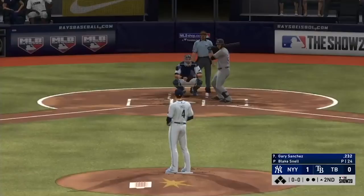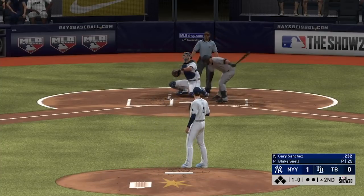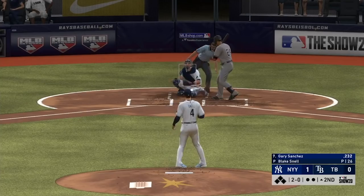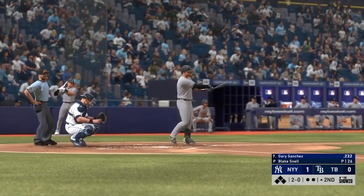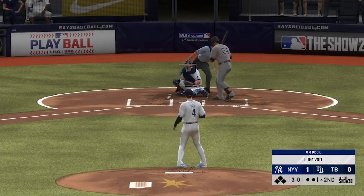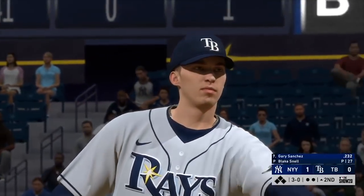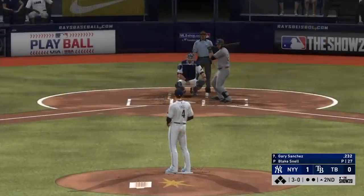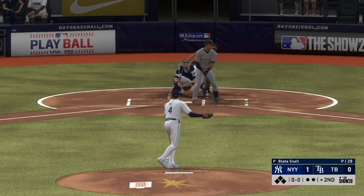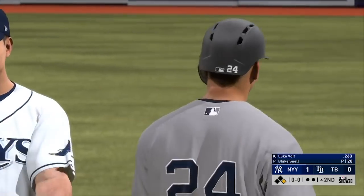Gary Sanchez steps in. Infield in the over shift. The pitch is nowhere close — bounces to the plate for ball one. That pitch misses in the dirt, 2-0. In the dirt again — 3-0. Three straight balls to start the inning; it's clear he just hasn't found his rhythm out there. The 3-0 pitch misses — ball four. It's a leadoff walk to start the second. Well, that is definitely not the way to start an inning. One thing to give up a walk, but to do it on four pitches is pretty alarming.